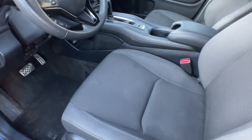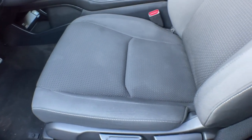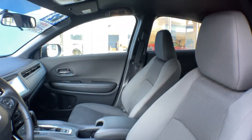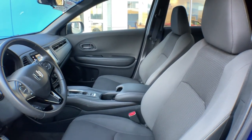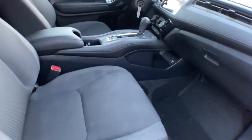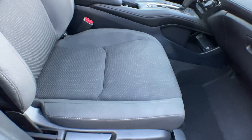This practical, comfortable mini crossover was designed with your active lifestyle in mind. These are just some of the great options this vehicle comes with: all-wheel drive, keyless entry, fog lamps, backup camera, aluminum wheels, and Bluetooth connection.